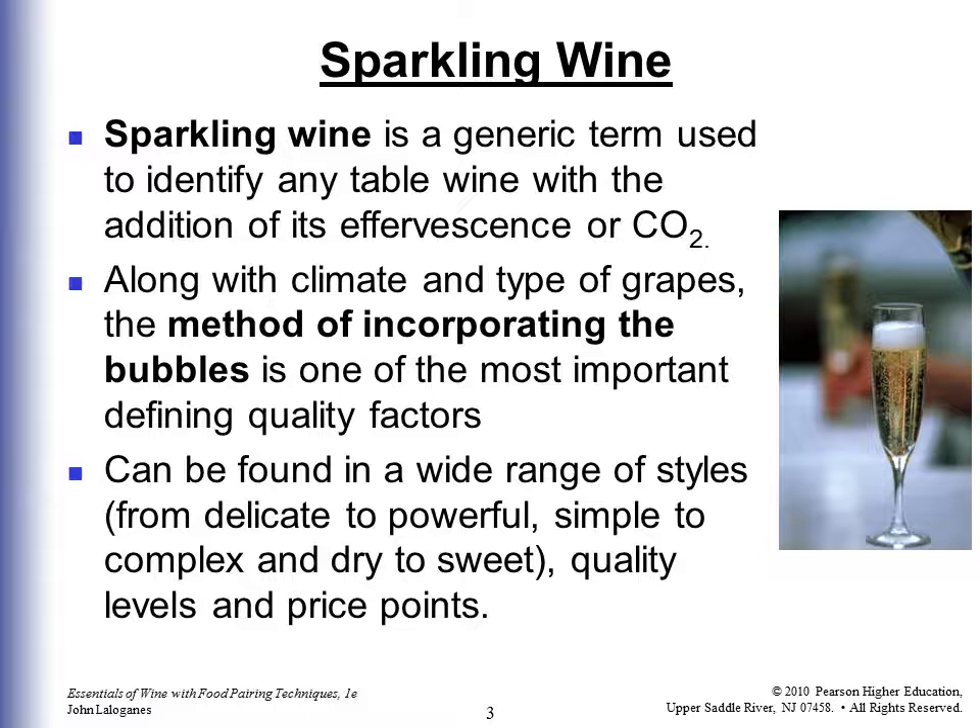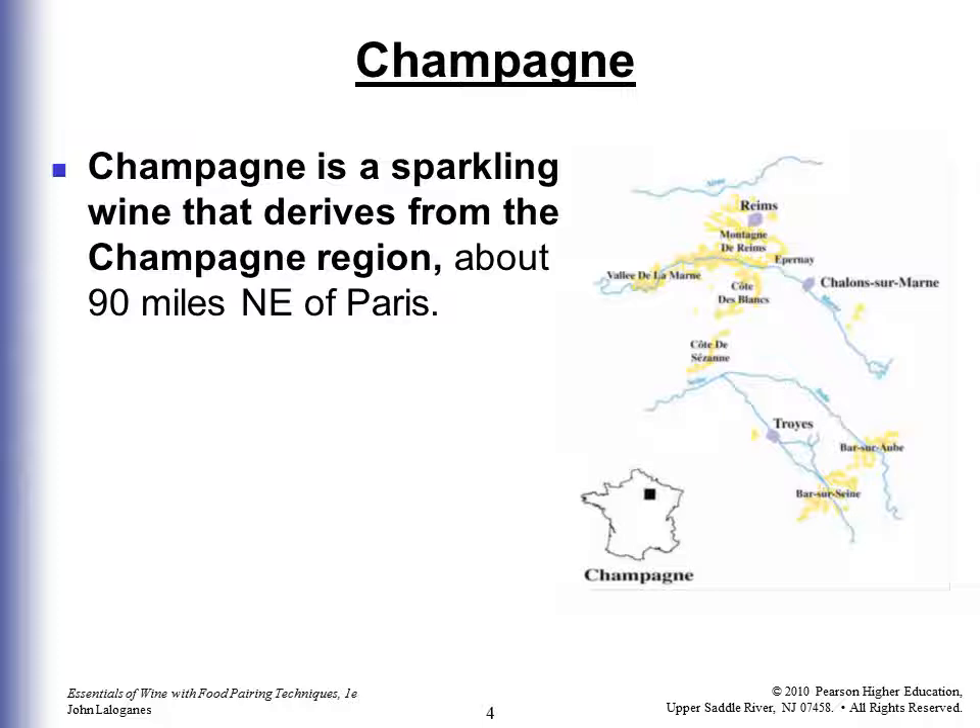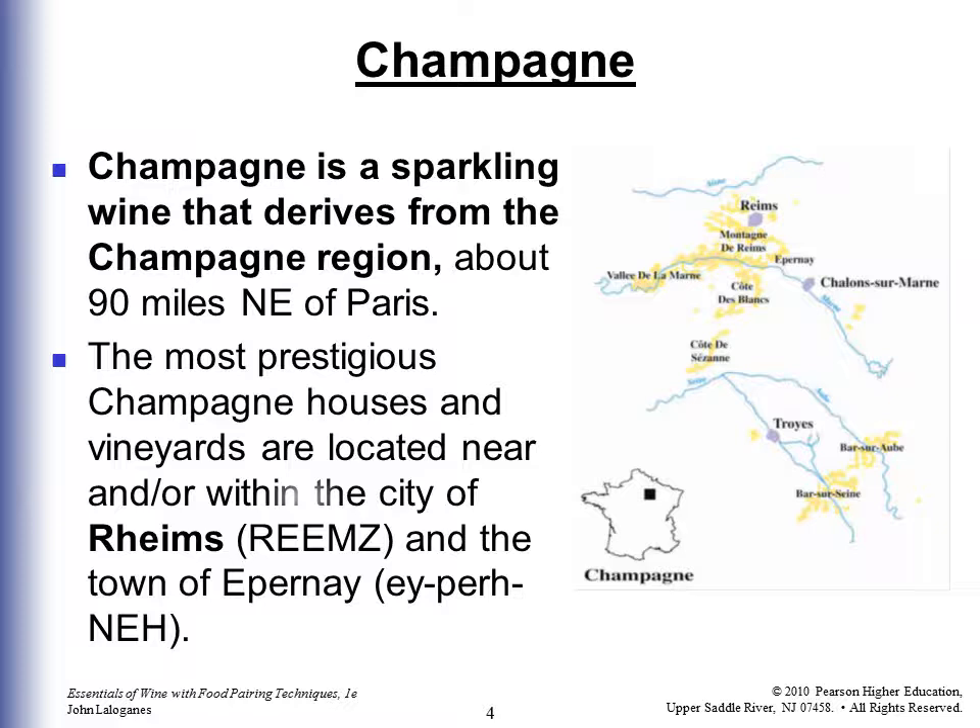Champagne is a sparkling wine that derives from the Champagne region about 90 miles northeast of Paris. The most prestigious Champagne houses and vineyards are located near and within the city of Reims and the town of Épernay. Great tour if you ever get a chance to go.